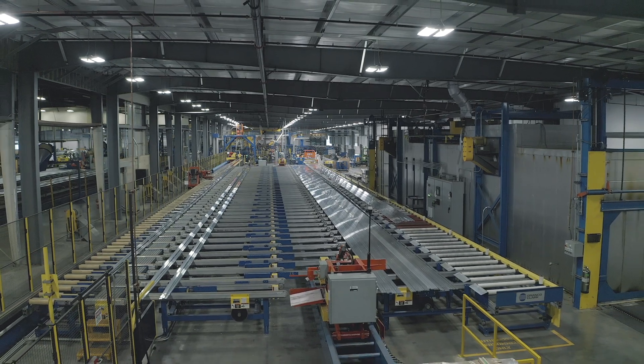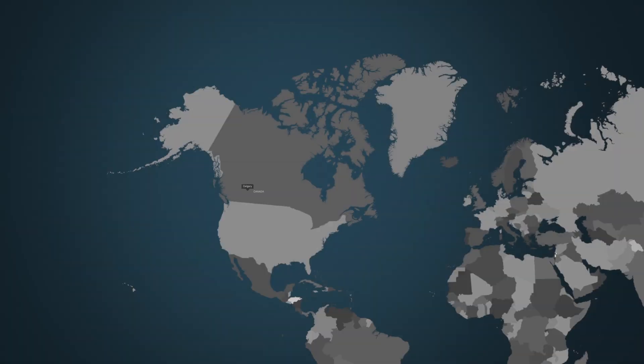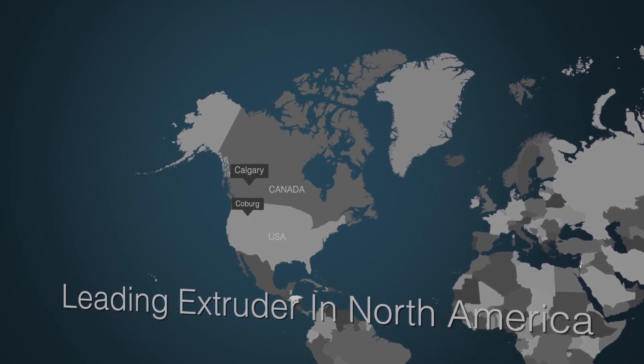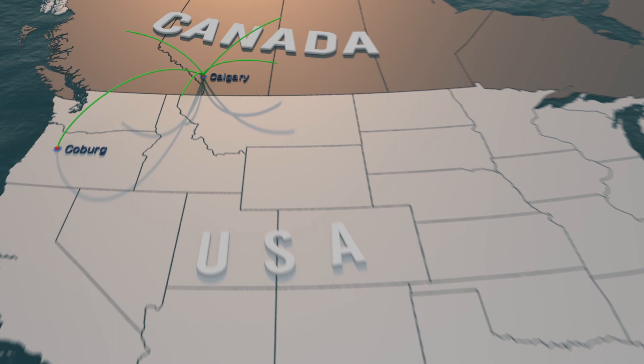With over 45 years of experience and one of the most modern fleets of presses in North America, Apels' strategic locations allow for short freight distances and even shorter lead times. Next day delivery options are available to customers in Western Canada and the U.S. Pacific Northwest.